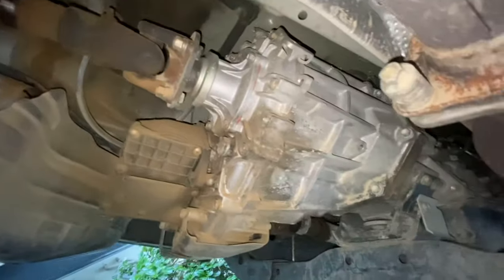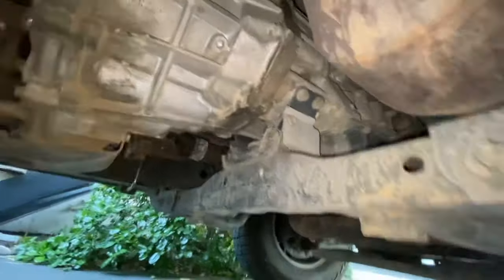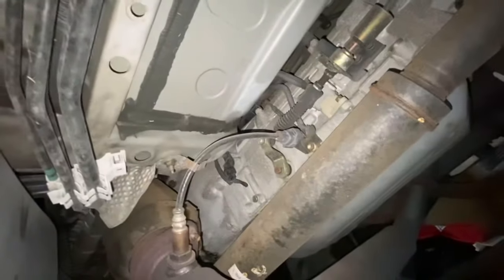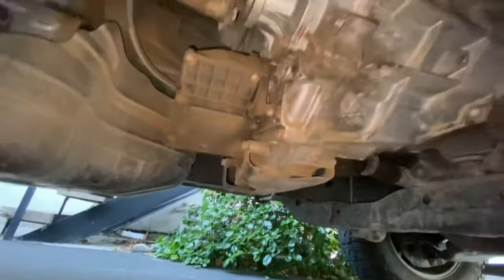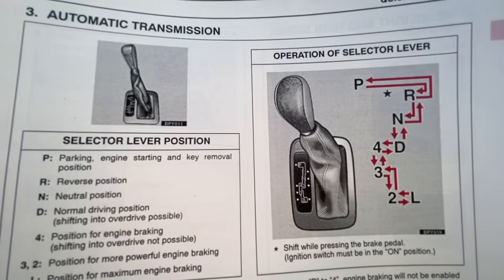Drive the car and listen for clunks in the suspension. A common issue is a clunk when sitting at a red light for a minute or two — caused by the air suspension sagging slightly, making the driveshaft bind due to lack of grease. This can mostly be fixed with regular driveshaft greasing at every oil change, or by switching to a static spring setup. The seller doesn't need to know that — use it as a negotiating point.